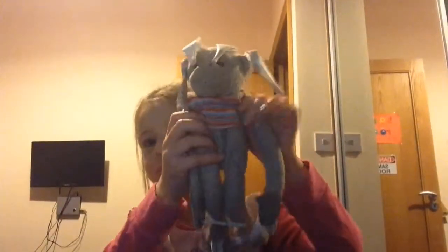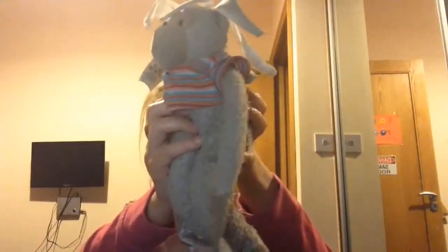He has a lot of tags. Close-up. He's my favorite.